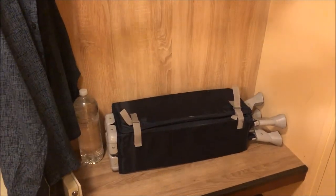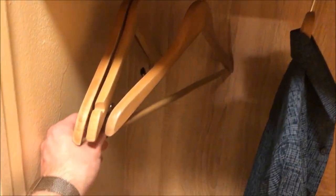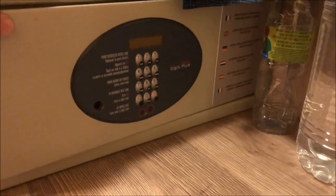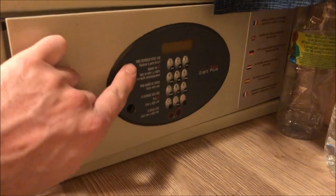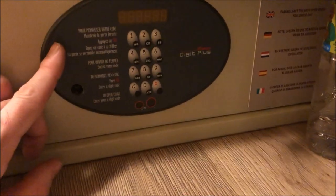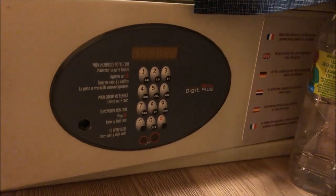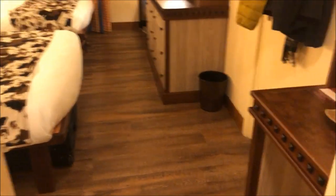I don't really know why it's there, but you've got loads of hanging space — even special ones for trousers, as you can see. You've got a shelf, and down here you also have your safe, which has all of the instructions on it in French and English.